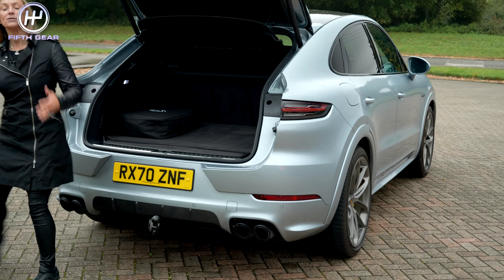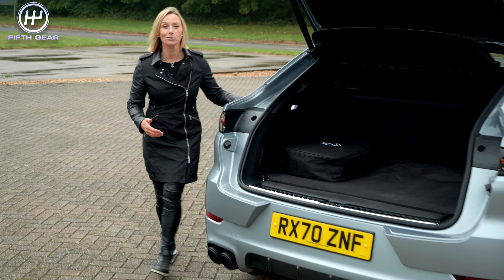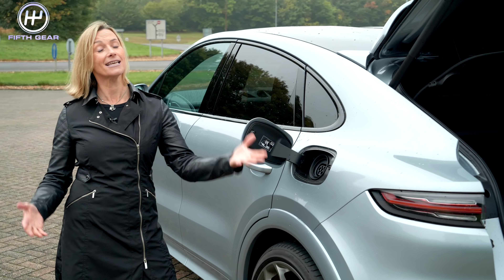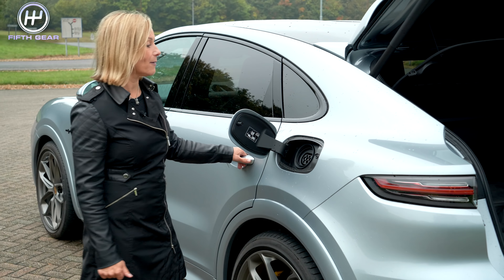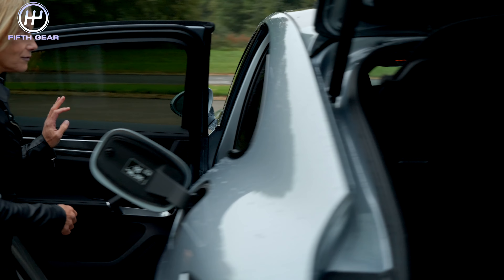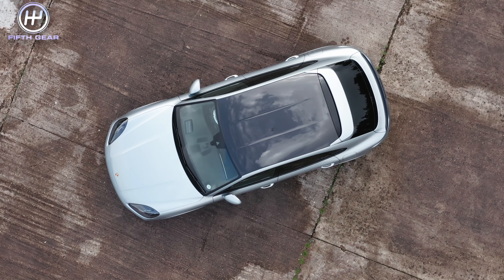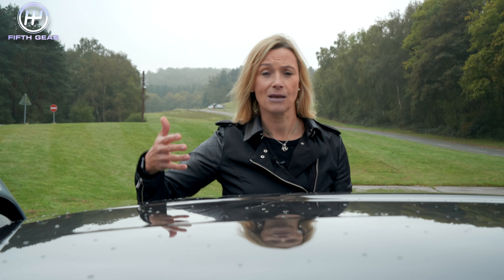As well as putting petrol into this car you can also put electric, and that goes in here. The car then runs for 26 miles on electric power. A wonderful feature which nobody will ever really see is this carbon fibre roof — it's part of a lightweight sport package. I think it looks beautiful. Shame you can't see it.